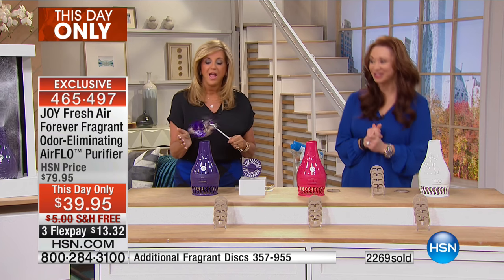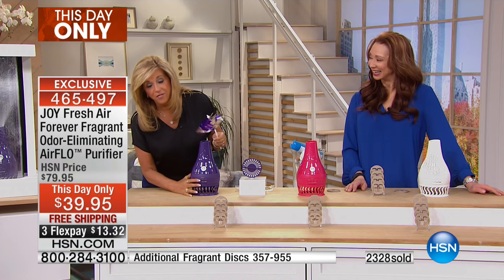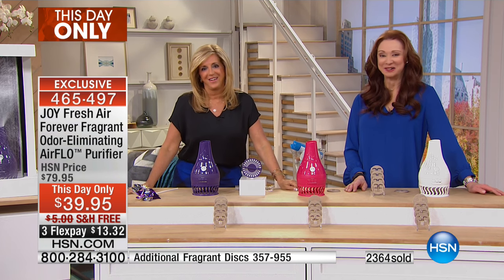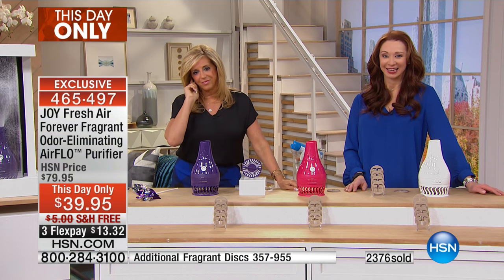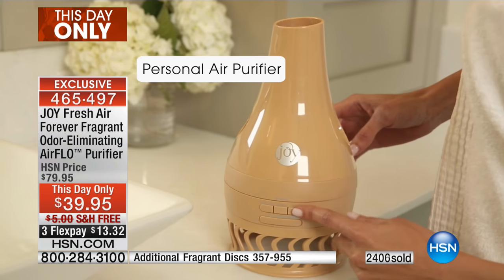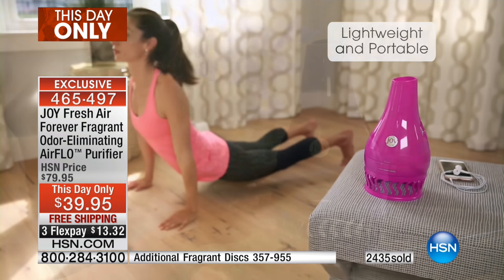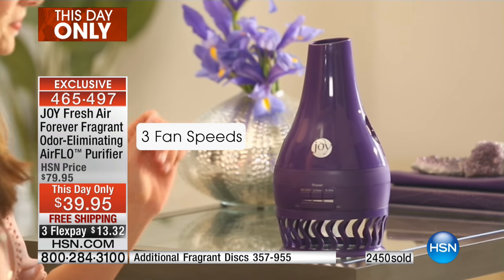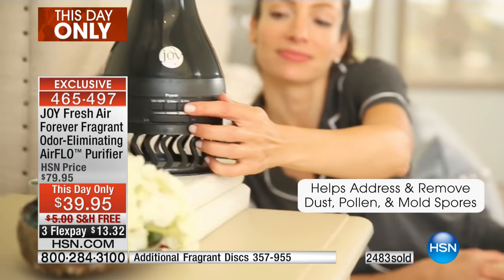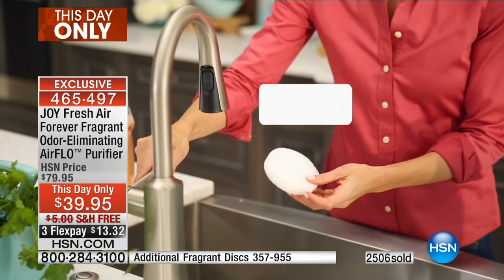Jonathan in Florida is a fan. Jonathan, do you have Flo? I do — I bought her back in April and she has been a joy in my room. Isn't it amazing that she's small but mighty? In the past, I used to buy a certain air freshener and this is actually half the price of the air freshener, and it also purifies the air as well and eliminates odors too.